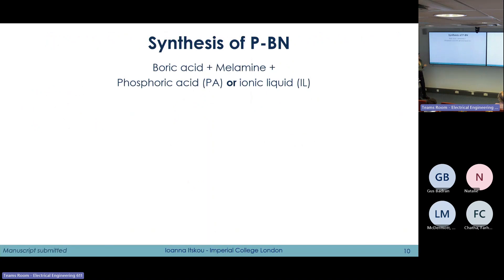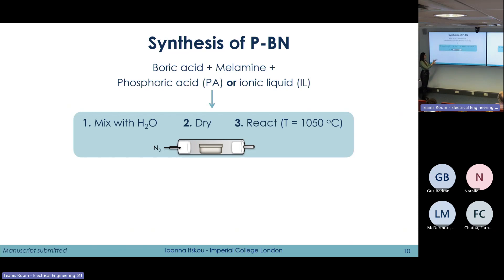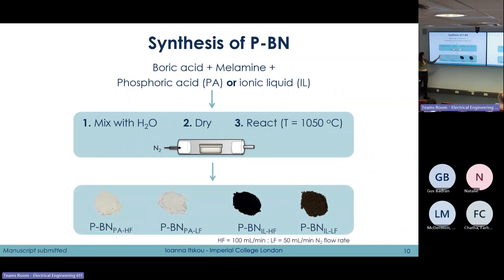We decided to address these challenges by doping BN with heteroatoms, choosing phosphorus as it has proved promising in similar materials. To synthesize phosphorus-doped samples, we used boric acid as the boron precursor, melamine as the nitrogen precursor, and either phosphoric acid (PA) or ionic liquid (IL) for the phosphorus doping. We mixed these precursors with water, dried the mixture, and reacted at 1050°C under nitrogen atmosphere. This gave us two sets of samples: PBN-PA samples using phosphoric acid, which are lighter in color, and PBN-IL samples using ionic liquid, which are much darker, potentially due to carbon contamination.